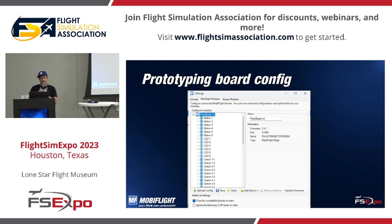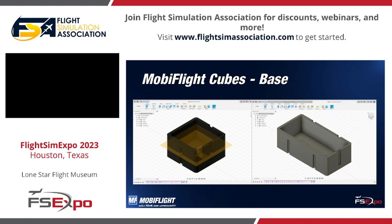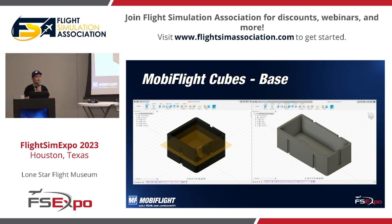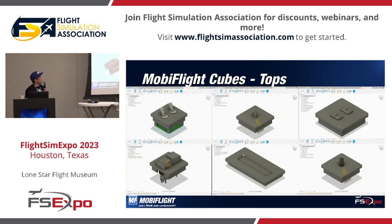The prototyping board comes with a predefined configuration — the connectable devices are already prepared, making it easier for participants to try MobiFlight and get started. For designing devices, I use Fusion 360. Does anyone know that application? A couple of hands in the audience. It's a great tool, free to use with a hobbyist license. It's actually a really powerful professional tool, but it has a hobbyist license.